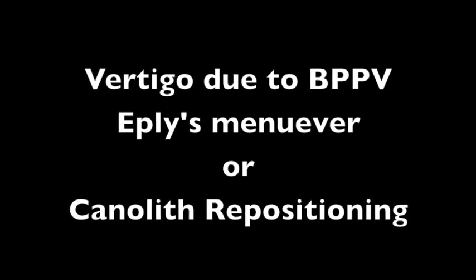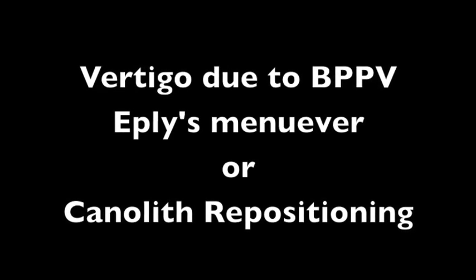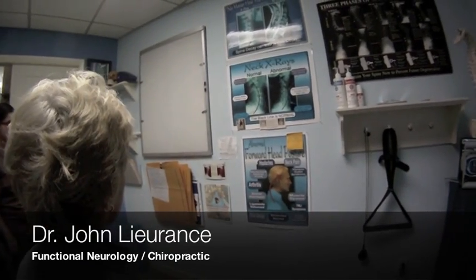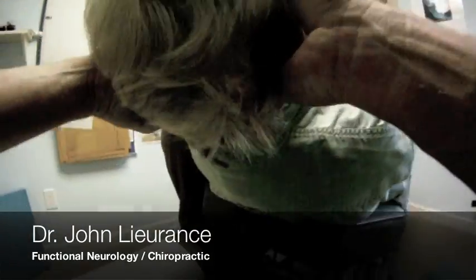Vertigo due to BPPV — this is Epley's maneuver. This is a patient that reported to my office and she had severe vertigo. After going to her medical doctor, she was told that she had to live with it.